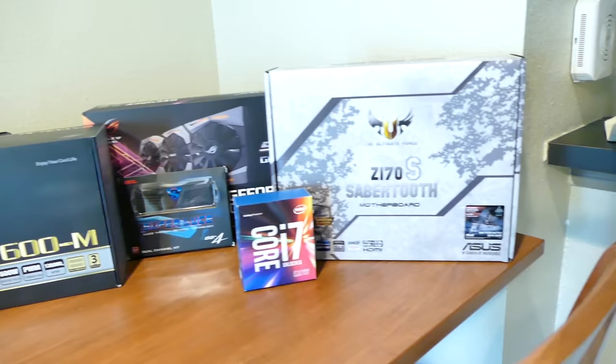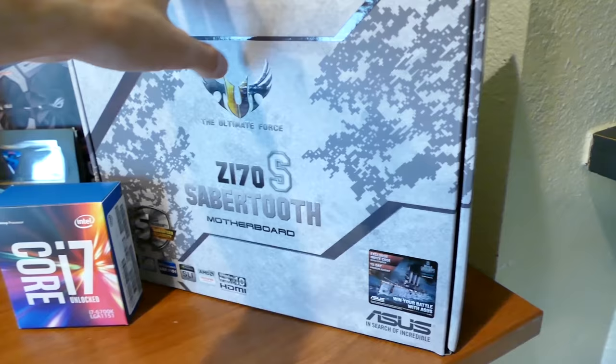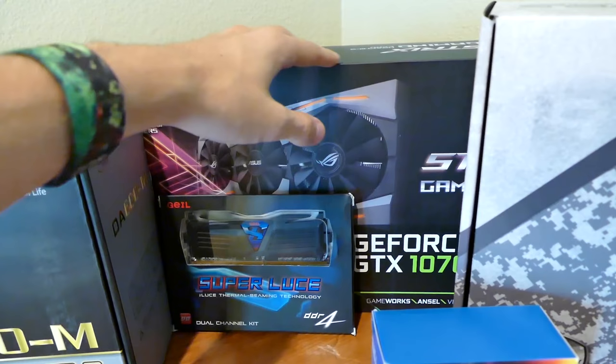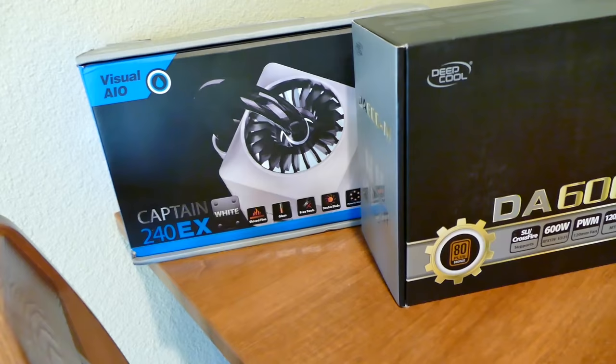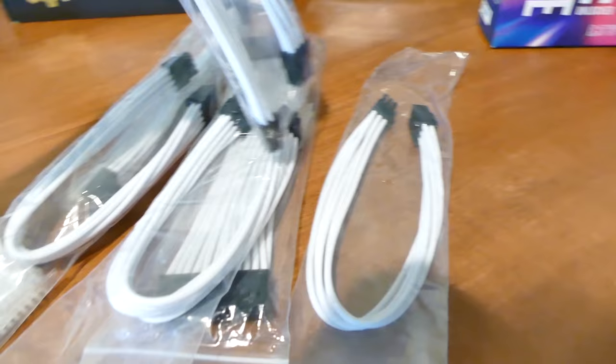This is a white motherboard — the PCB is actually white as I'll show you. This GPU is not white but I'm going to paint it white. I've painted plenty of graphics cards with white engine enamel gloss. The radiator on this Captain 240 EX from DeepCool — which just released — is white, which is super cool and unique. The water block and pump combo is also white with a white LED inside. Everything for the most part is white or will be white.